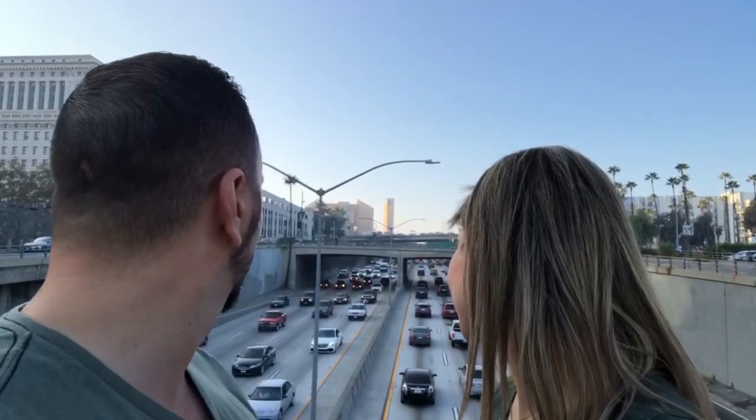If you're looking for things to do in downtown Los Angeles, keep watching this video. Welcome to downtown LA.